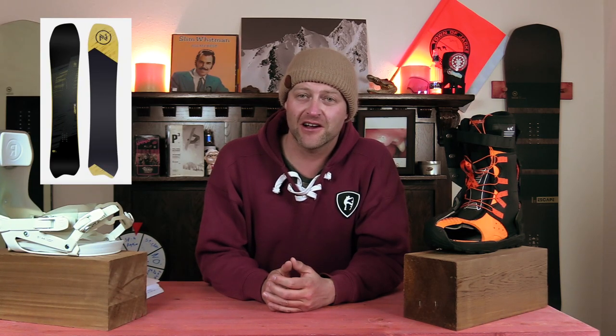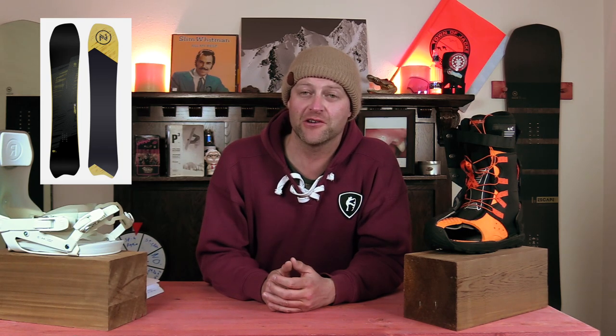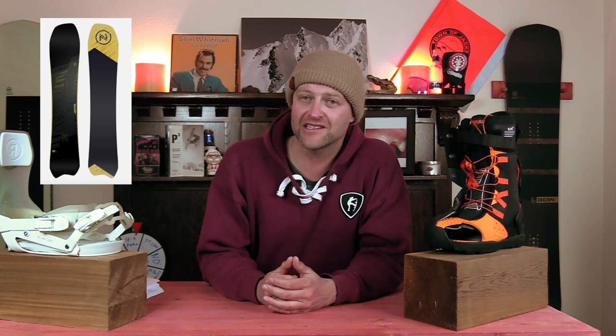Number five: the only directional asymmetrical board on this list, the Nidecker Tracer. You all wondered why it wasn't on the carving board list — it ended up over here. You've got to choose whether you want the goofy or the regular version, depending on which foot you put forward. What you get with this board is a board that lays trenches. You can carve with it. It is that resort quintessential cruiser.